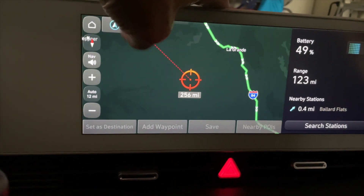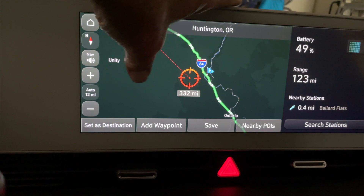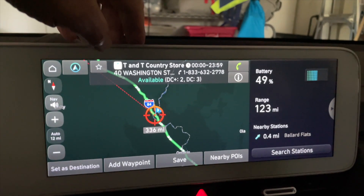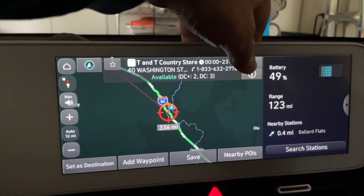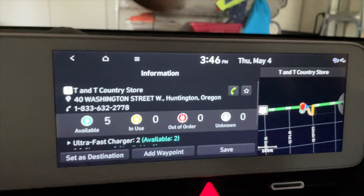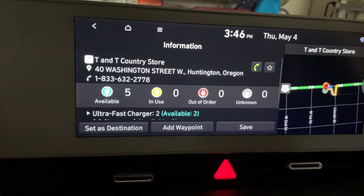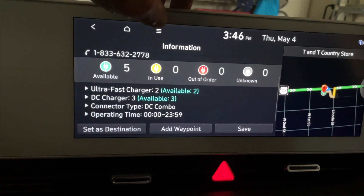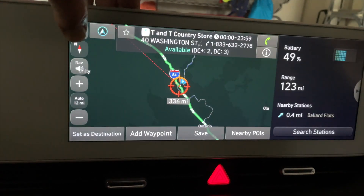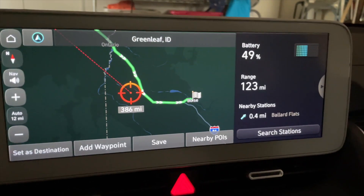And there's a fourth one — TNT Country Store, which is a really fun stop. It has five available, zero in use, two ultra fast chargers, and two DC fast chargers. That's the last charging stop, and then you go on to Boise.